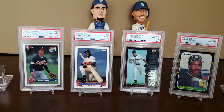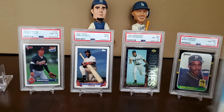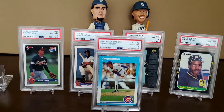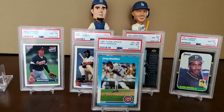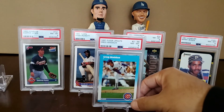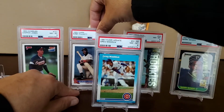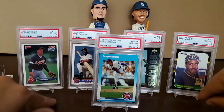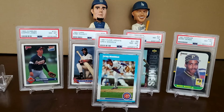Next up is the 1987 Fleer Update Greg Maddux rookie card in a Near Mint to Mint 8. I paid five dollars and thirty-nine cents for this one as well. Greg Maddux is one of my all-time favorites, and this is one of my favorite rookie cards of his. There's the Rated Rookie out there and there's also the Topps Traded, but I like this one — the Fleer Update rookie. That's my favorite. Love that card.